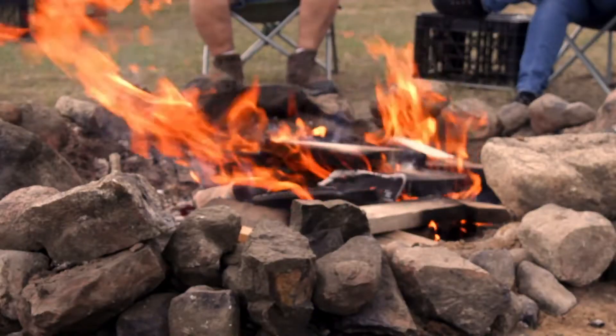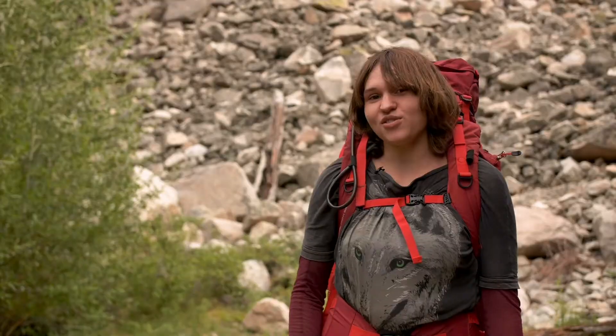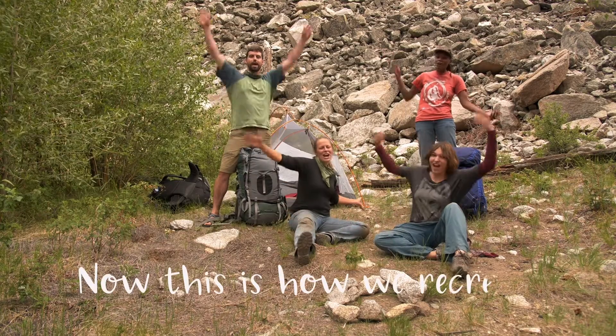If you want to have a campfire and there are no fire restrictions, make sure you choose a campsite that already has a fire ring. Or you can use a water bottle and a headlamp. Now this is how we recreate!